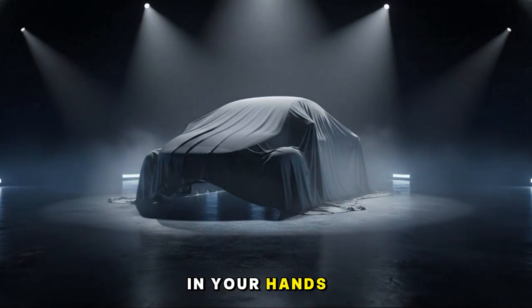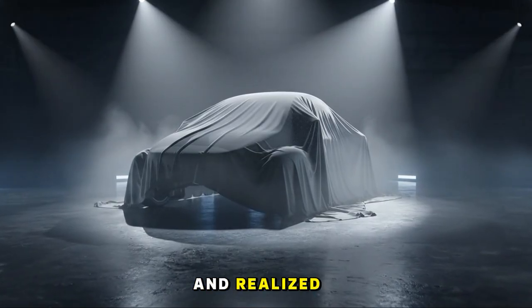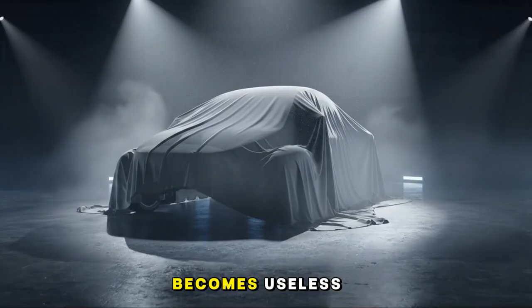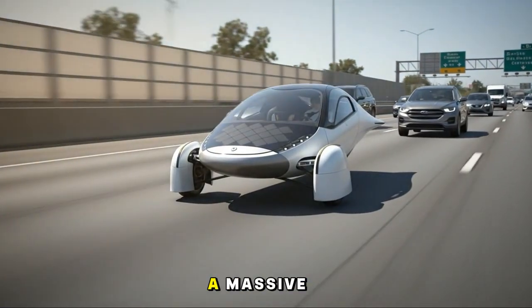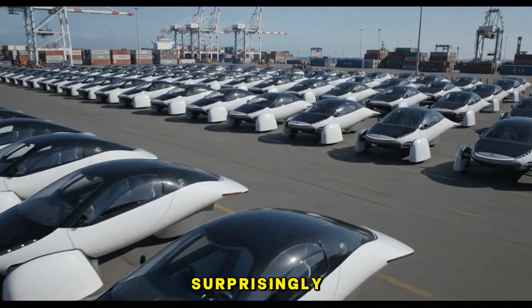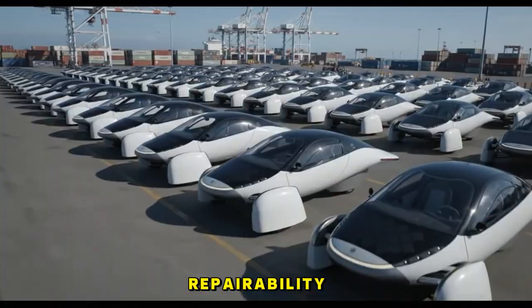Have you ever held something in your hands — a phone, an appliance, even a car — and realized that if one tiny thing breaks, the entire product becomes useless? That unsettling feeling of 'why can't I fix this' is at the core of a massive global problem. And today that problem collides with something surprisingly hopeful: how Aptera is rewriting the future of repairability.